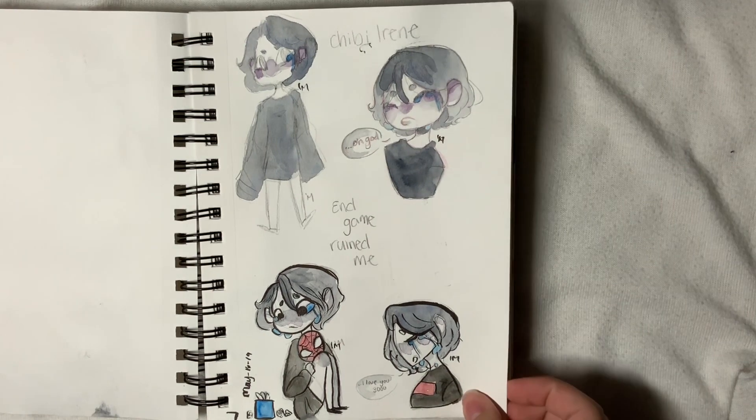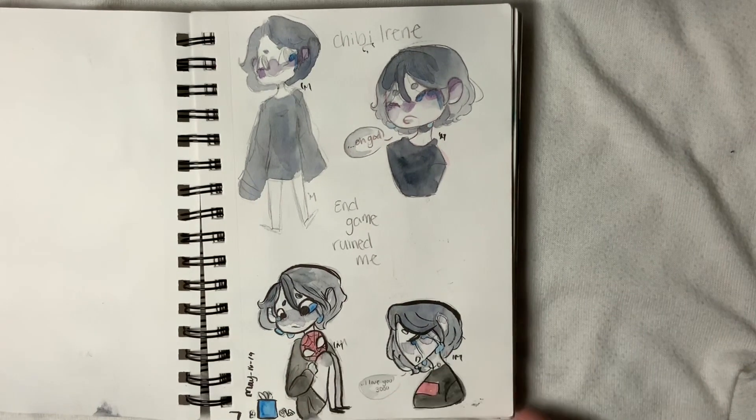Then we have my Irene after Endgame, because I was literally destroyed. I was gone. I'm still destroyed — I just pretend it doesn't happen, okay.